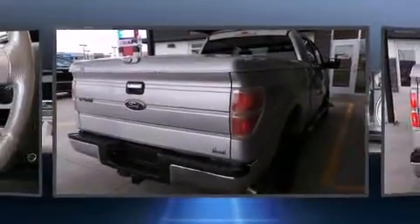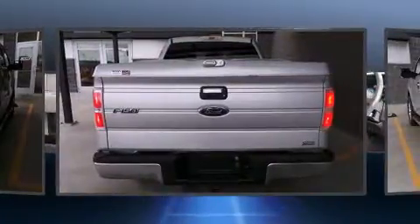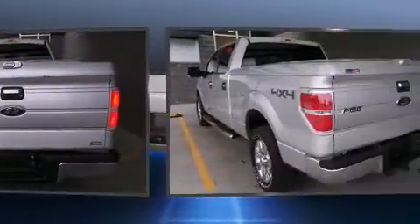Sensibility and practicality define the 2010 Ford F-150. It features an automatic transmission, four-wheel drive, and a powerful eight-cylinder engine.